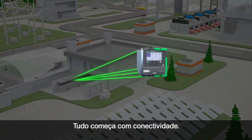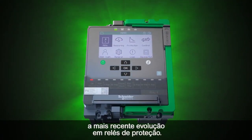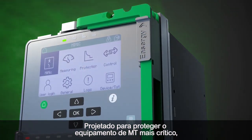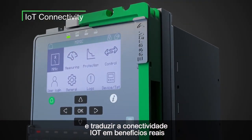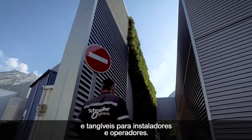It all starts with connectivity. Introducing EZU-G P5, the latest evolution in protection relays, designed to protect the most critical MV equipment and translate IoT connectivity into real, tangible benefits for installers and operators.